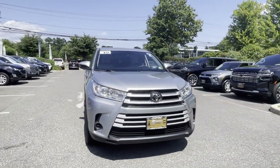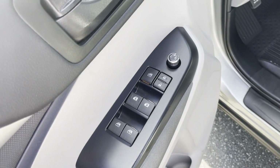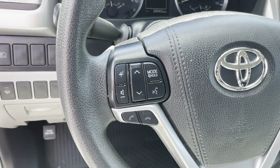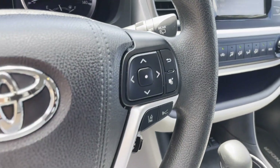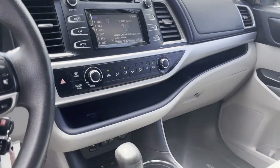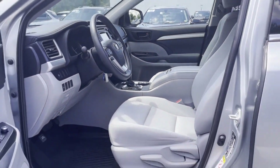Additional features include backup camera, tinted windows, rear air conditioning, pass-through rear seat, Bluetooth, brake assist, rear spoiler, keyless entry, front bucket seats, steering wheel audio controls, engine immobilizer, automatic headlights, auxiliary input, and aluminum wheels. Call today to speak to any of our sales associates.